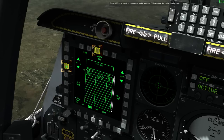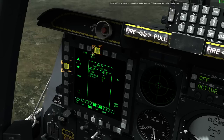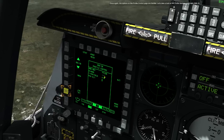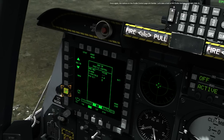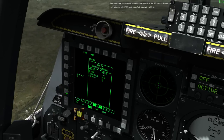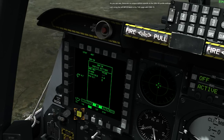Press OSB-19 to switch to the GBU-38 profile, and then OSB-3 to view the profile control page. The options on the profile control page are familiar. Let's take a look at the profile settings page with OSB-16. As you can see, there are no unique options specific to the GBU-38 profile settings. Let's bring the left MFCD back to the tab page with OSB-15.